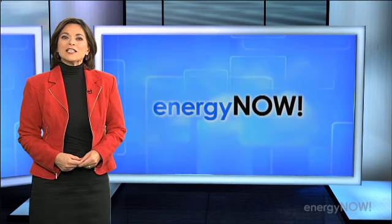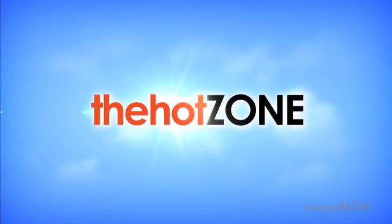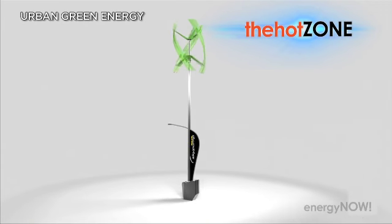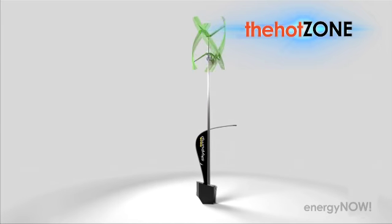We thought you'd like to see a new way the wind is being used, along with the sun, to energize electric cars. That's what's in this week's Energy Now Hot Zone. This is the Sanya Sky Pump, developed by Urban Green Energy and General Electric, which hooks up a small wind turbine plus a solar panel to an EV charging station.